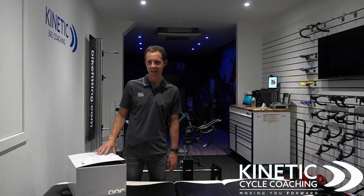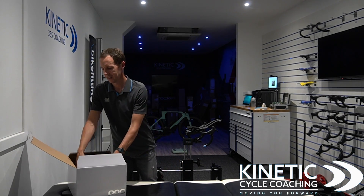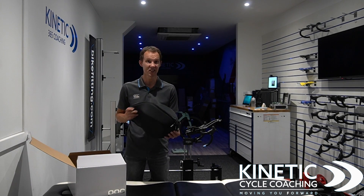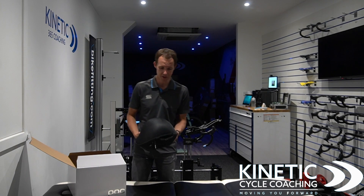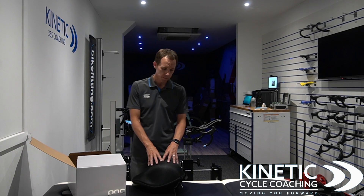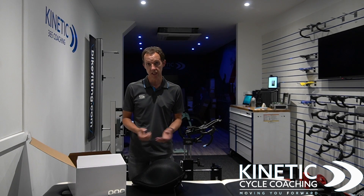Why have I got one? I've got a great relationship with POC, so I thought I'd get one sent across and try it out. POC fundamentally are a safety company with high-end design — from skiing and mountain biking into road biking, time trialing, and track cycling. The helmet itself was designed for Gustav Larsson, the famous Swedish time trialist.